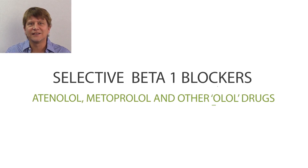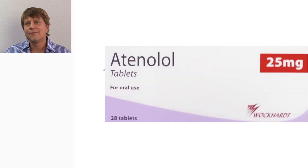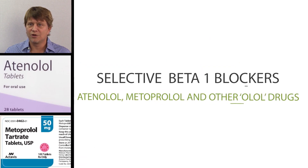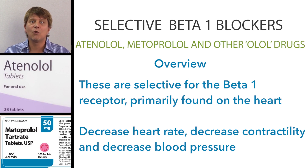Welcome, and thanks for joining as we get a drug picture of the selective beta-1 adrenergic antagonists, or the selective beta-1 blockers. Atenolol, metoprolol, and other -olol drugs are the beta-1 blockers. The -olol suffix means that they are beta blockers, but it doesn't tell you whether it's selective or non-selective. Atenolol and metoprolol are the selective beta-1 blockers, meaning they predominantly affect the beta-1 receptors and block the actions of adrenaline or epinephrine at those receptors.